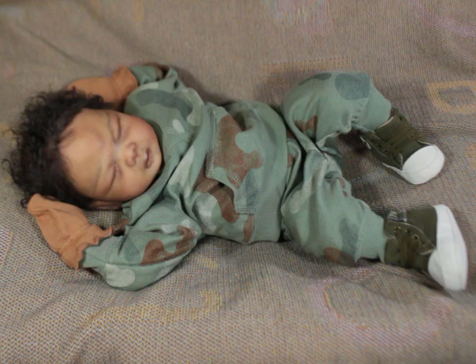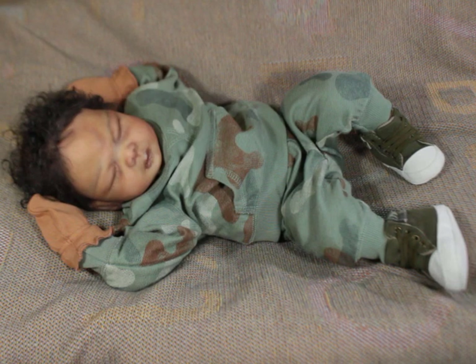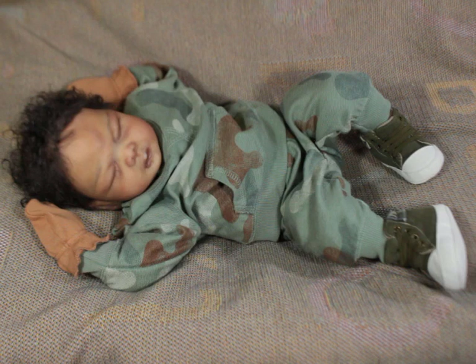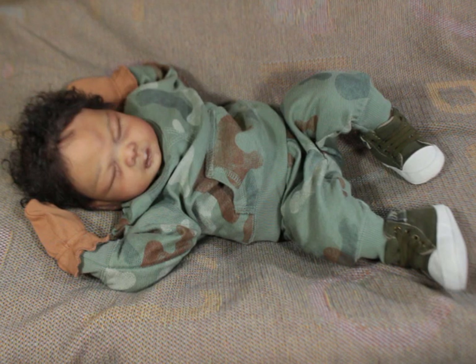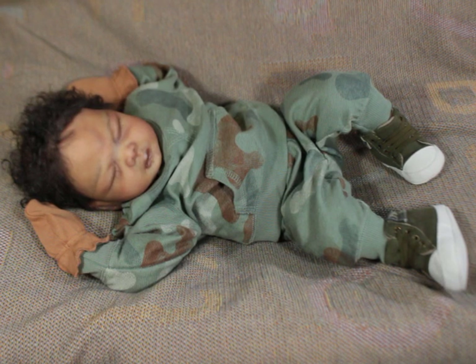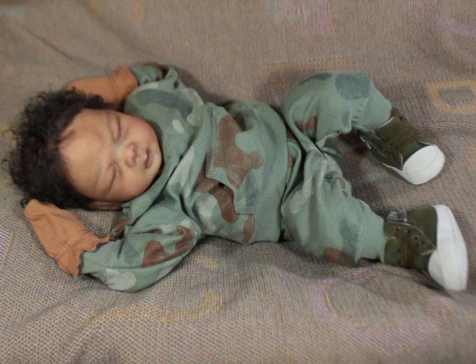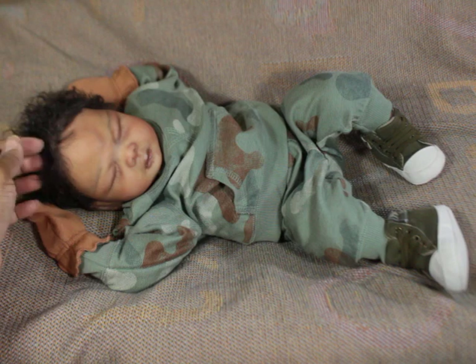My Taya has the mouth open so he can receive a pacifier. I originally started out with Taya as a girl, but once I was almost done, his mommy said she would like him as a boy. So I went ahead and made that adjustment, which I think was the best idea because I really like this baby as a boy — he is just so cute.